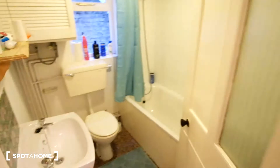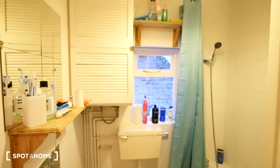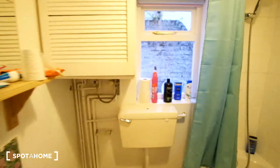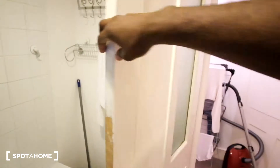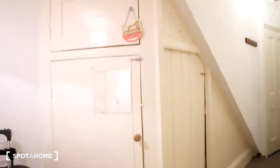Here we have the bathroom with of course the sink, the toilet, the tub, and a window that allows for natural sunlight as well as a mirror. Behind the door we have some racks to hang your towels as well as a radiator, as central heating runs throughout the whole house. Directly here we have a storage cupboard which is locked at the moment.